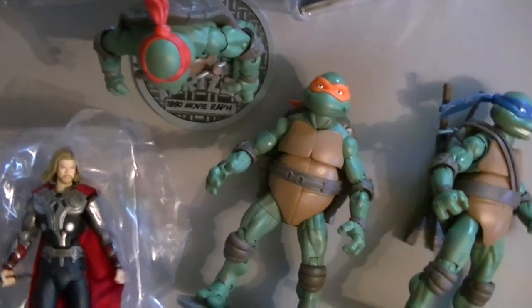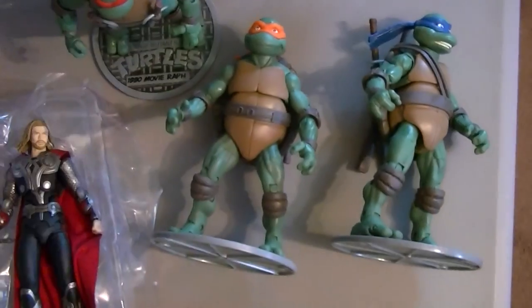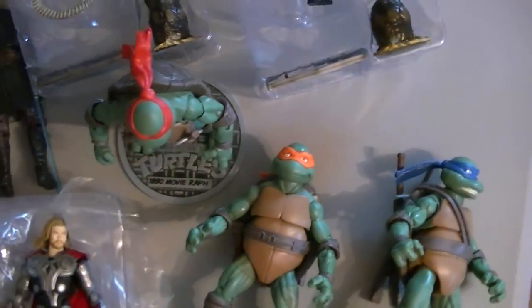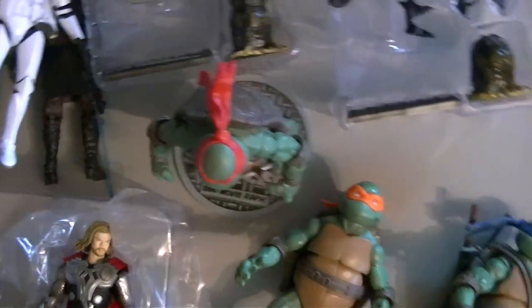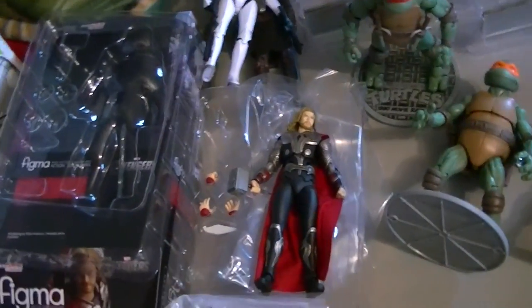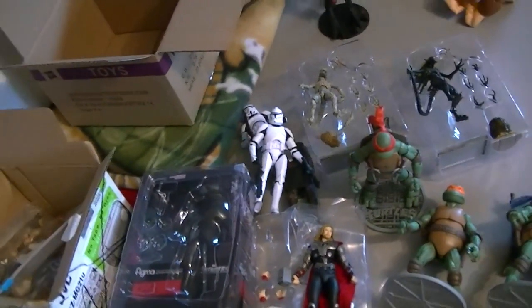Lastly, I picked up the new batch of Star Wars Black six-inch figures — here we have Anakin, the Stormtrooper (which already came out but I needed another one), and the Clone Trooper. Those look pretty cool. I will definitely be reviewing all of these as soon as I can. I have a bunch of stuff waiting to go already but I'll get these done ASAP. Thanks to the people that sent me things, keep an eye out for all these reviews, and in the meantime keep collecting.